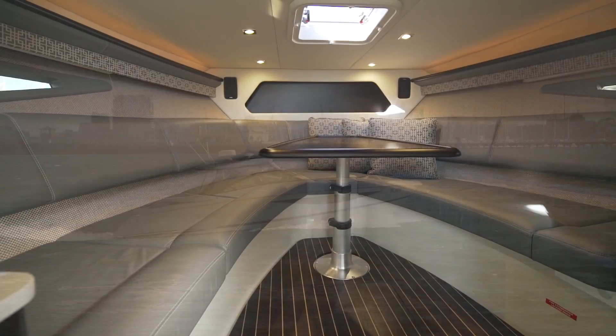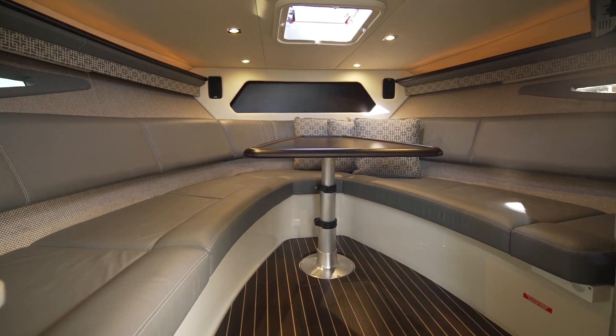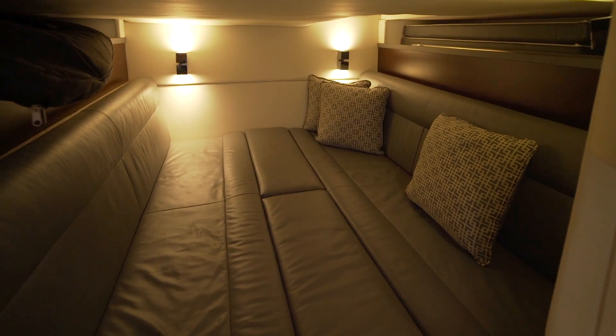Powered by twin Volvo D6 400 horsepower diesels and joystick control, it has both performance and economy.